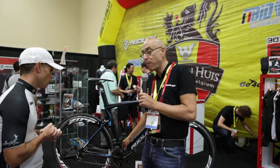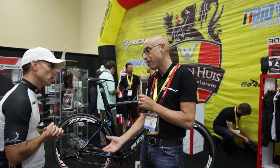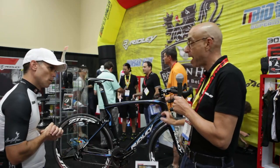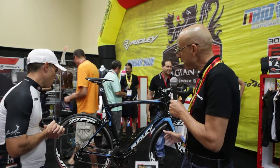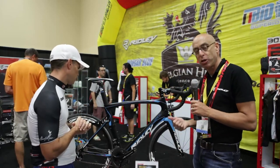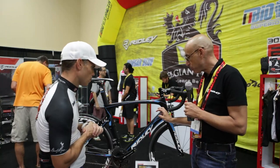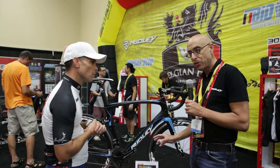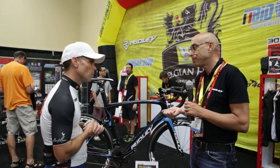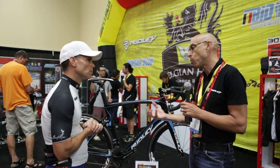We still retain 100 percent of the bottom bracket stiffness that we have on the Noah Fast, so the big heavy sprinter guys like Andre Greipel still love it. We've also improved the front end lateral stiffness by about eight percent, so you're going to get a bike that sprints even more solidly than its previous generations. And we've tuned the actual layup on the carbon fiber so that even though we've made it stiffer laterally, you're still not going to get beat up — we've softened the actual feel of the bike to absorb more road shock.